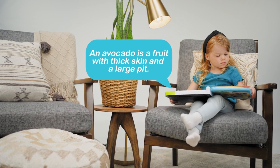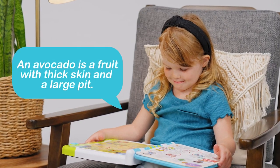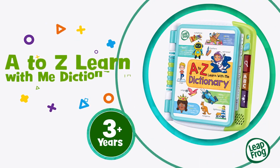Avocado. An avocado is a fruit with thick skin and a large pit. Leap into learning fun with the A to Z Learn With Me Dictionary from LeapFrog.